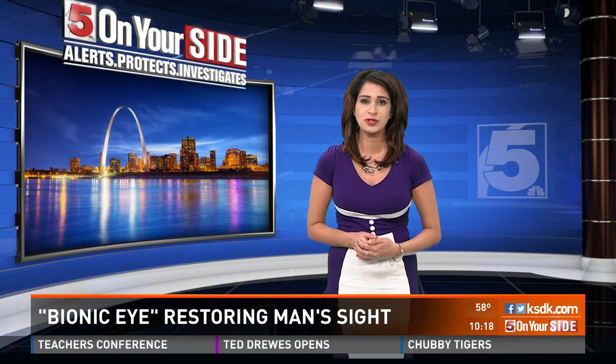If you're interested in the Argus II bionic eye for yourself or a loved one, you can find more information on the Second Sight program on our website at KSDK.com. Look for this story under the 5 on Your Side tab. In the studio, PJ Randhawa, 5 on Your Side.